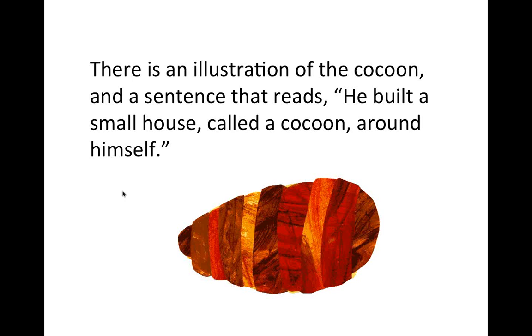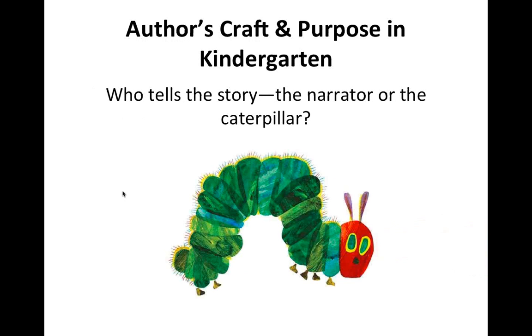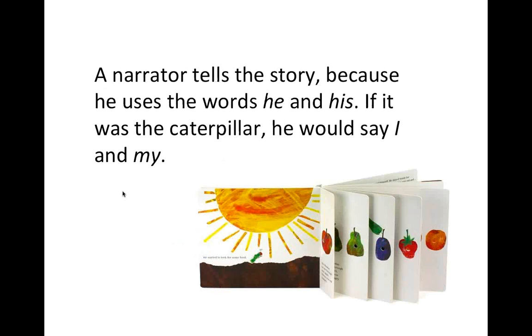We move into author's craft and purpose: genre, point of view, literary devices, poetic devices, narrator. For example: who tells the story? That's an important question when you're five — to learn there's a narrator, and what you think about the narrator helps you understand the text. If the caterpillar were talking, it'd be a different genre than if a narrator is talking. The narrator tells the story because the text uses 'he' and 'his' — if the caterpillar were narrating, it would say 'I' and 'my.' It's getting kids to go back in the text and find evidence. I still see sixth grade classrooms working on pronouns and point of view, but nine kindergarten classrooms in Chula Vista could all do this.